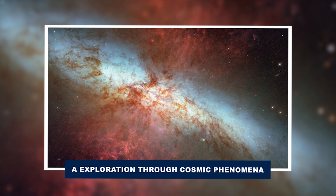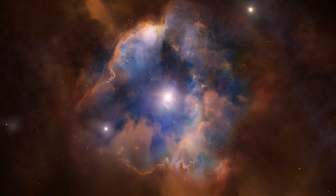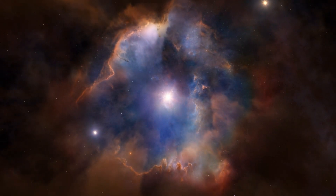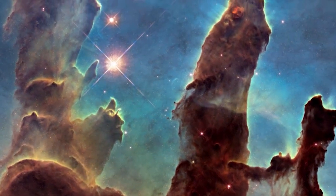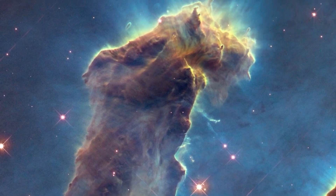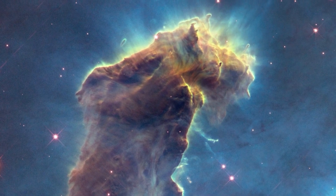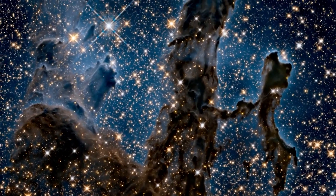A exploration through cosmic phenomena. In the Serpent's Cloud, the bat shadow features young stars that light up the surrounding dark clouds. A shadowy, vein-like cloud rises from a brown mist, and in its center, a bright star casts long black shadows that stretch over distant blue and gray clouds. This creates an eerie, bat-shaped shadow against the vastness of space.